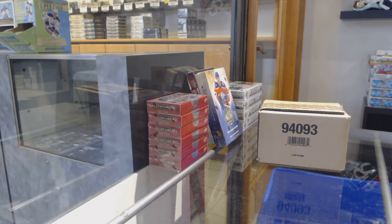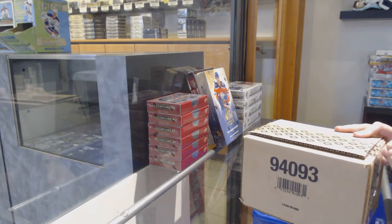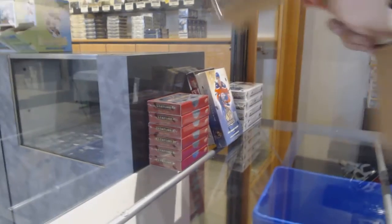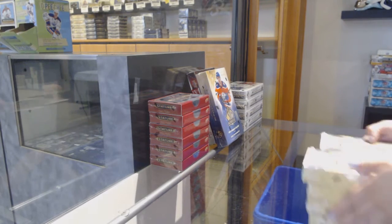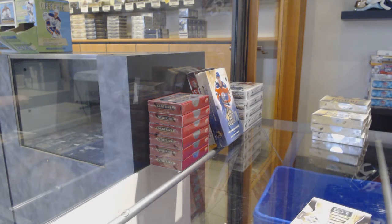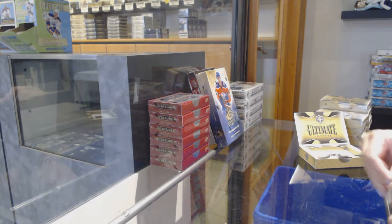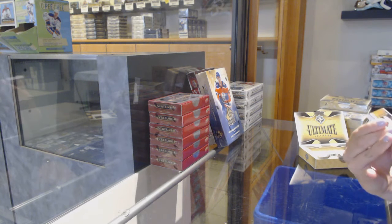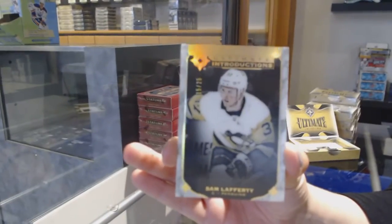Starting off the C&C group break, 12,254. We've got the 8th box case break of 19-20 Upper Deck Ultimate. Best of luck, folks. We've got an introduction — gold number 25 for the Pittsburgh Penguins, Sam Lafferty.